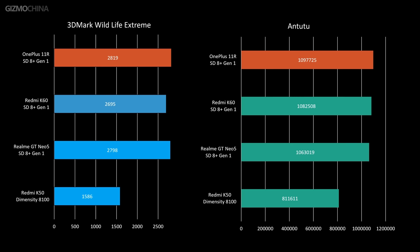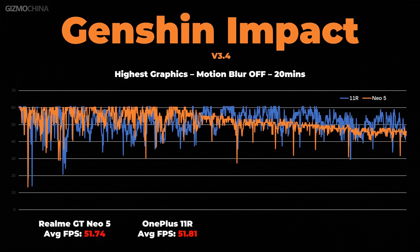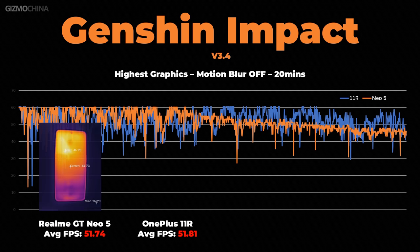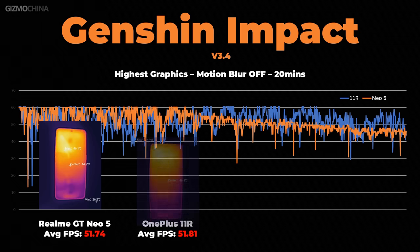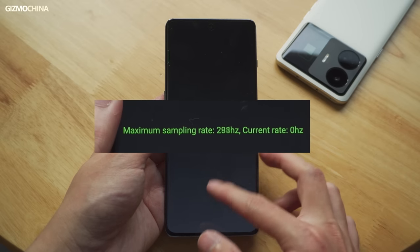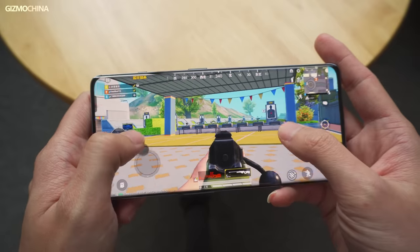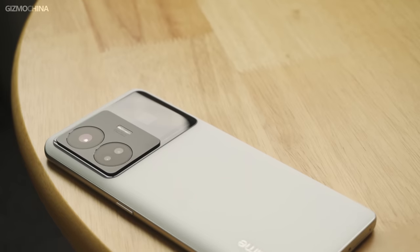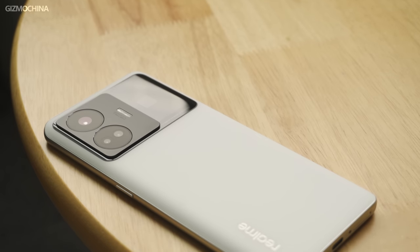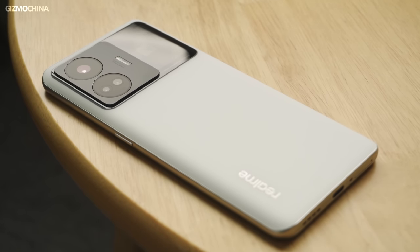However, this difference does not appear to have a significant impact on heavy games. In Genshin Impact at maximum graphics settings, the GT Neo 5 produced the same average frame rate as the OnePlus 11R throughout gameplay, although the OnePlus 11R's surface temperature was a bit high after long gaming sessions — so the larger vapor chamber doesn't necessarily provide better cooling. The OnePlus 11R also has a higher touch sampling rate, which can aid hardcore gamers in achieving greater precision. Although the GT Neo 5 looks more like a gaming phone, serious gamers may want to consider a phone with the Snapdragon 8 Gen 2 to avoid fluctuation and heating issues.